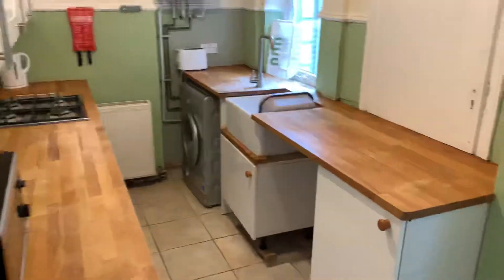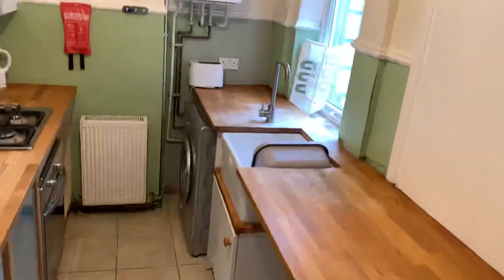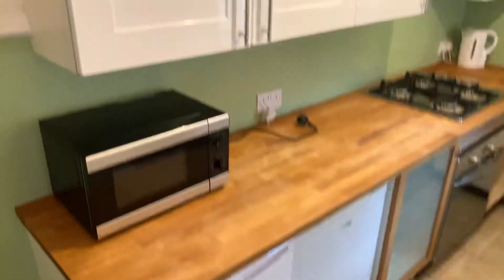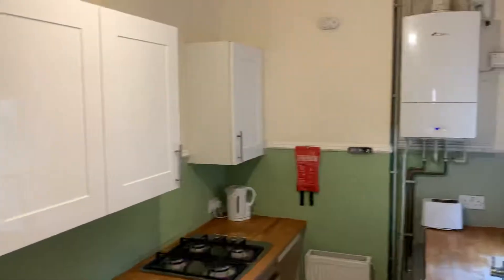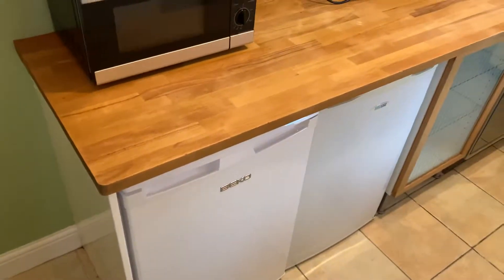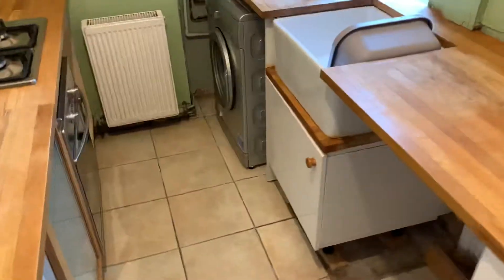The access is via the back of the house, and then there is the downstairs bedroom and two bedrooms upstairs with the bathroom. So you've got a nice kitchen, fridge freezer, washing machine, and a nice sink there.